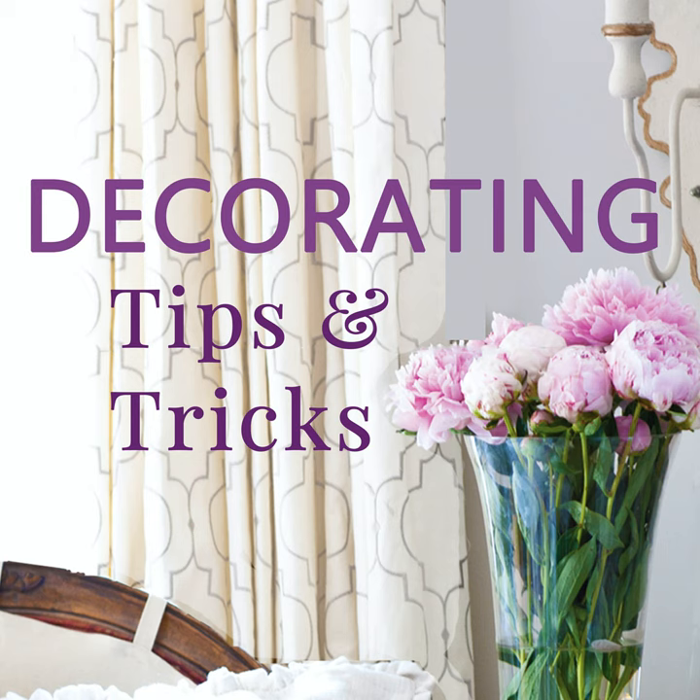Hey everyone, your designers are here. I'm Anita with Cedar Hill Farmhouse, I'm Yvonne at Stone Gable, and I'm Kelly at My Soulful Home. We have tips and tricks and decorating advice for you today. This is episode 67: Feeling Bold — Decorating with Bold Colors!